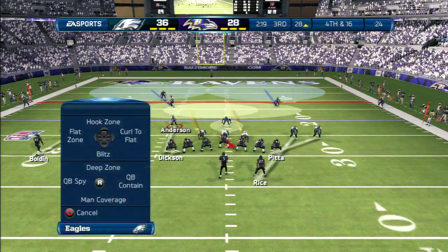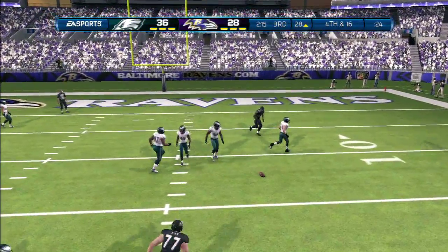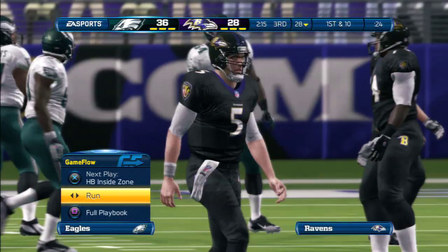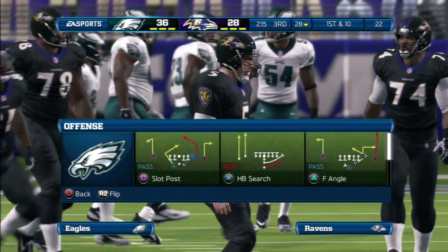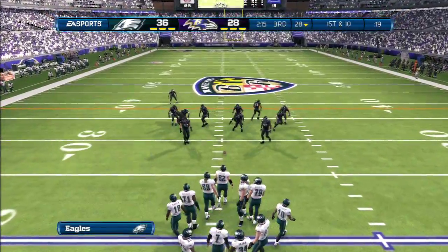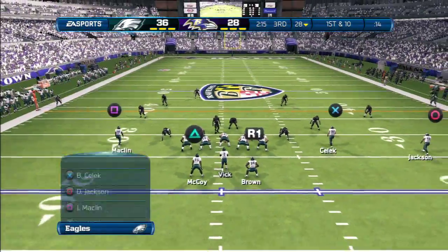Play number six coming up on this drive. They'll go shotgun, and he wants to throw it across the middle. They fail to convert, and now a change of possession. This is what they call managing the game. The head coach decides to go for it on fourth down, and you've just got to expect either way — you're going to make it, or if you don't make it, what are you going to do?